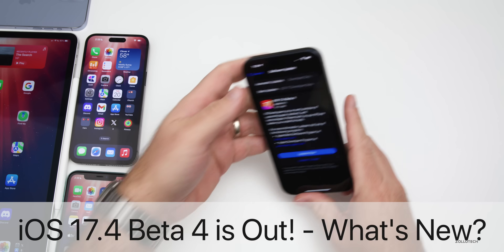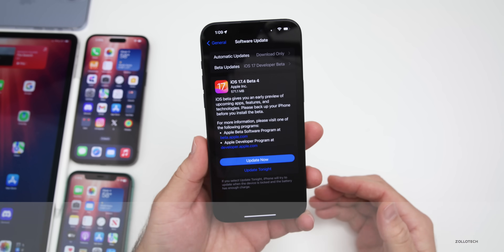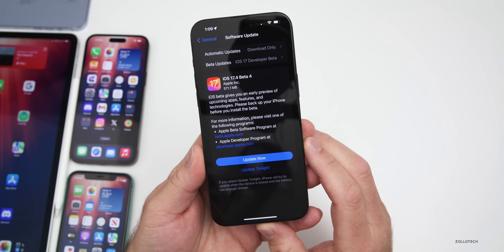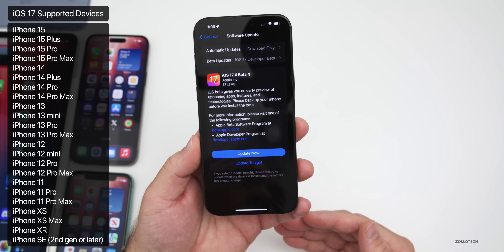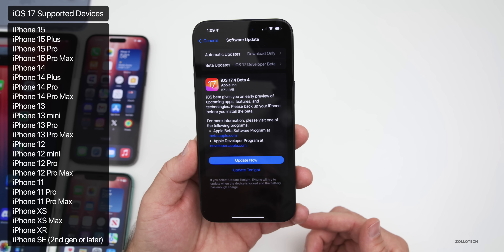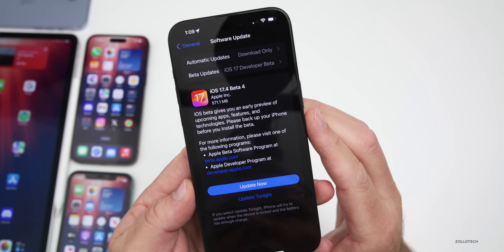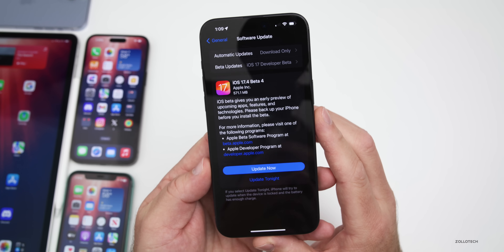Hi everyone, Aaron here for Zollotech. Today Apple released iOS 17.4 beta 4, out to developers and soon to public beta testers. This update came in at 571.1 megabytes on the iPhone 15 Pro Max.